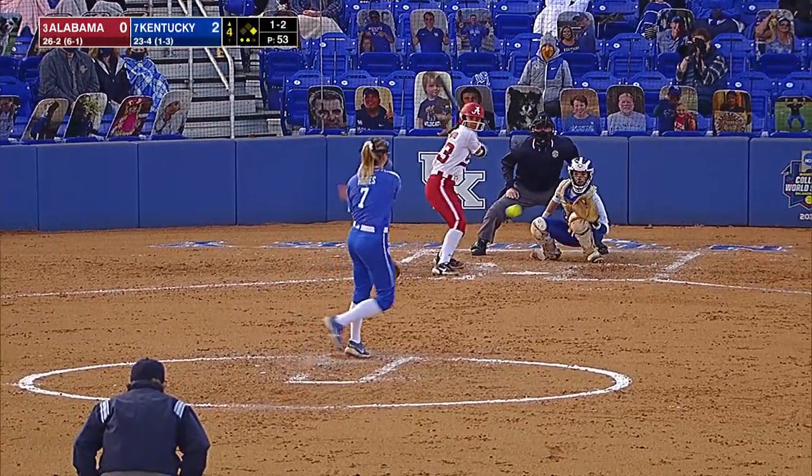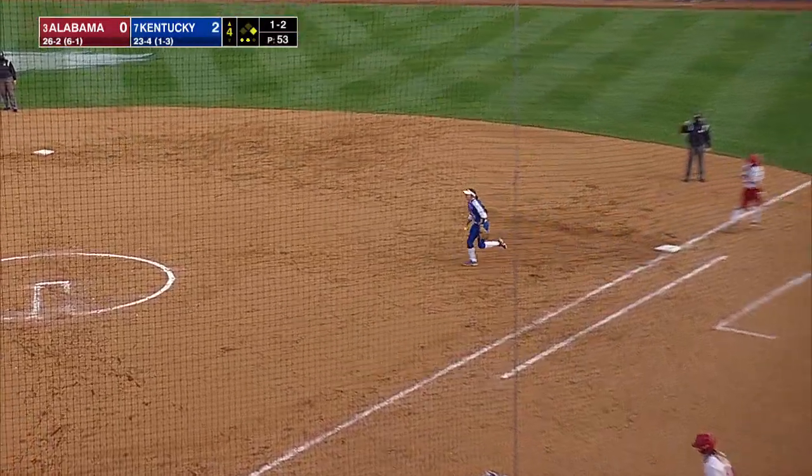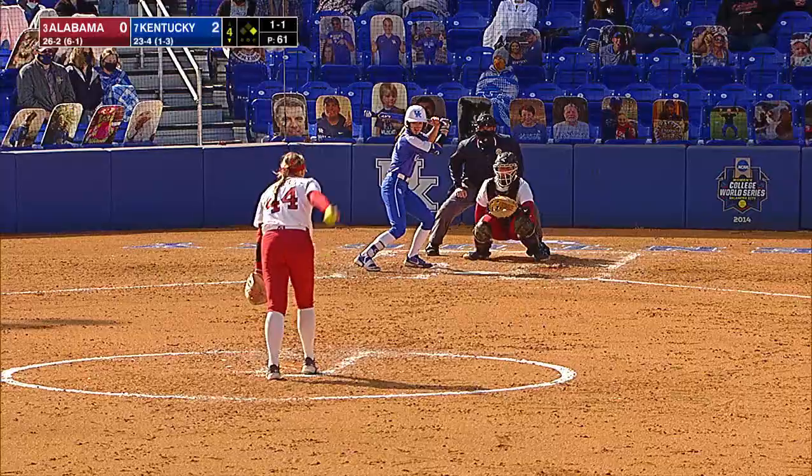Strikeout of Jenkins. Bouncer back towards the circle. Humes fields her position well and throws out Woodard.